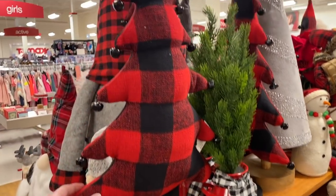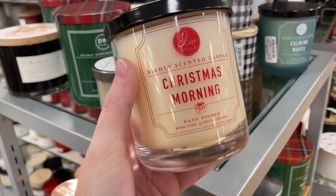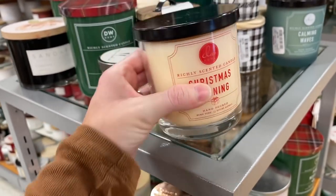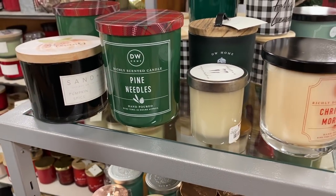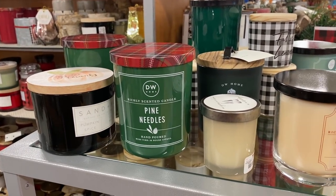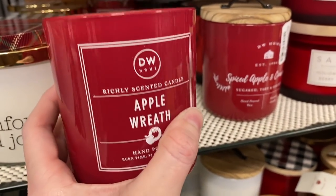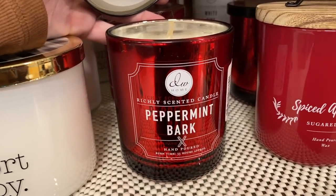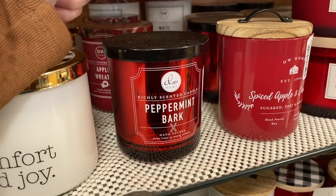I like these Christmas trees. They have this Christmas morning candle — it smells just like fresh fruit coffee. They have the pine needles. I just love DW Home candles — the throw on them is so good and so worth the money, and they're not expensive at all. They also have an apple wreath one — that one just smells like a Christmas tree, honestly. They also have a peppermint bark one and a white pine one back there. Notice I'm just going for the DW Home candles — they're my favorite.